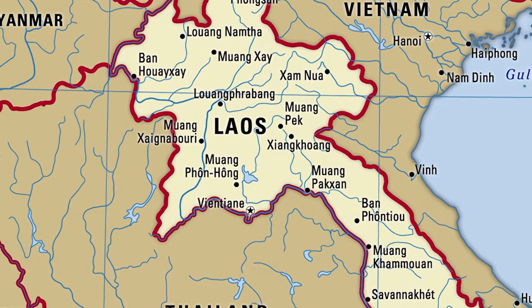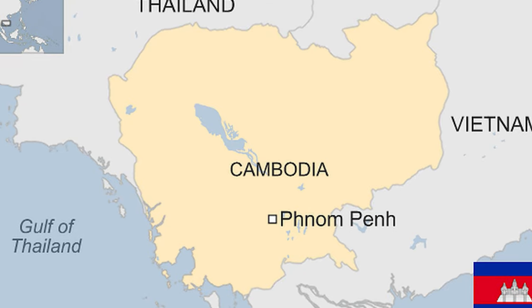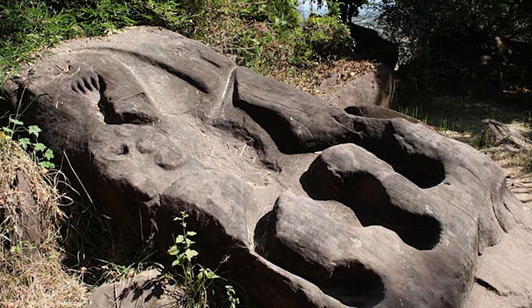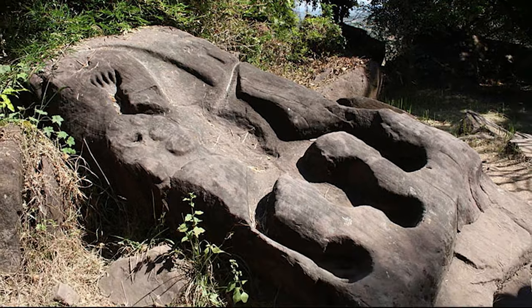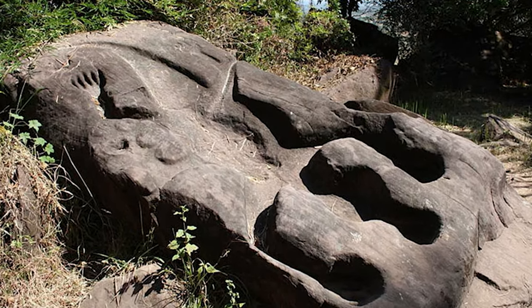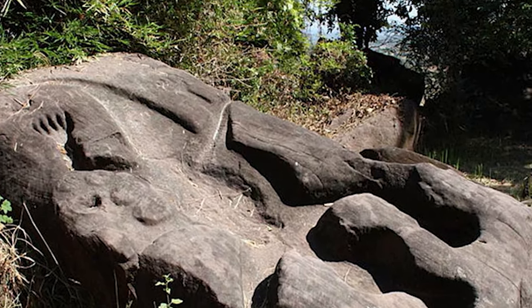Strikingly, nothing resembling this stone can be found elsewhere in Laos or Cambodia from that era or subsequent times. Even with crocodiles present in the region, the stone's crocodile depiction does not hold religious significance. Thus, the purpose of the crocodile stone remains an enigma, leaving us to ponder its ancient secret — a compelling mystery echoing through the annals of time.